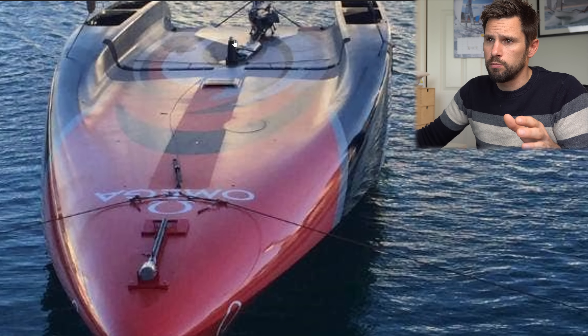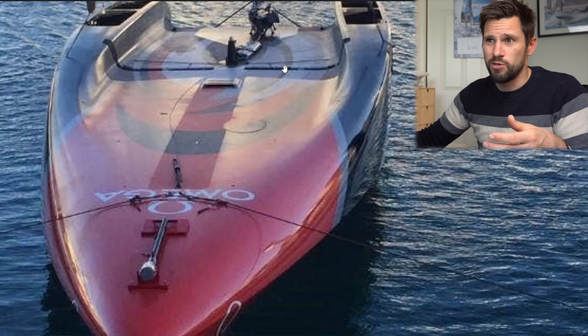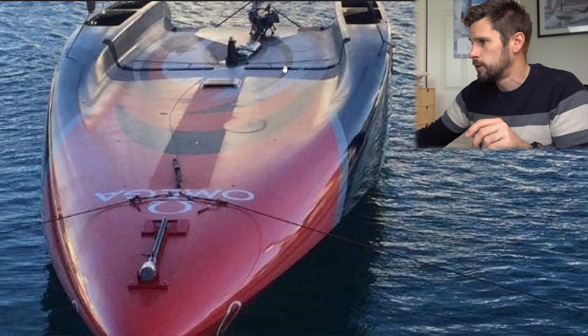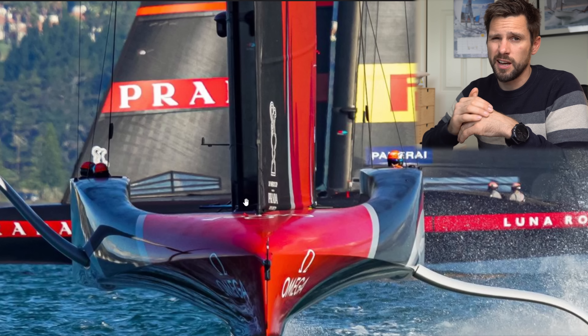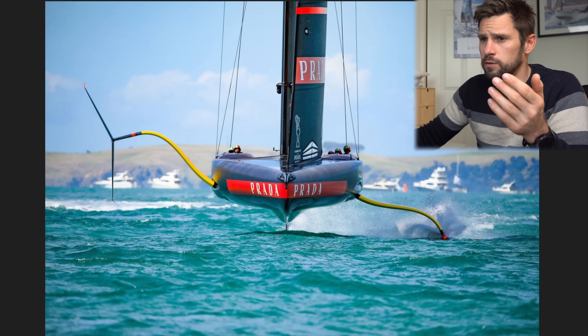They affect the sheeting angle on either skin of the mainsail. When you pull on mainsheet tension, they control how much you're pulling along the foot - pulling depth out of the sail and letting the top twist off - versus how much you're pulling down the leech, which firms it up and gives more power and drive in the bottom of the sail. Emirates Team New Zealand pioneered this in AC36. One reason was their boat configuration: the mast rotation point is on a pedestal, so the deck either side is dropped down lower, leaving very little below-deck space to house hydraulics.